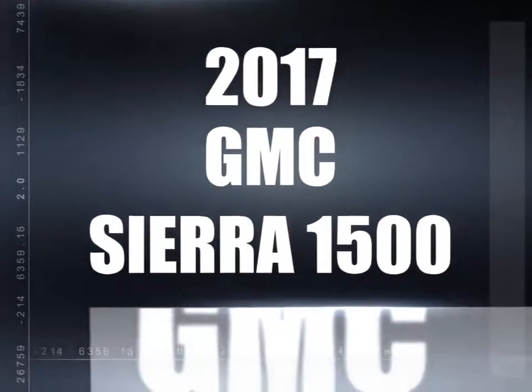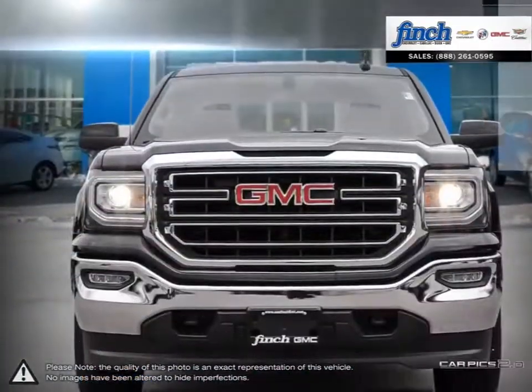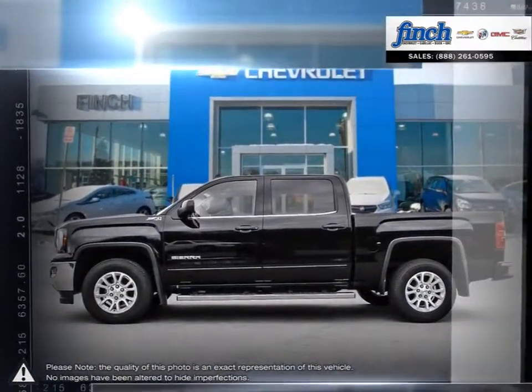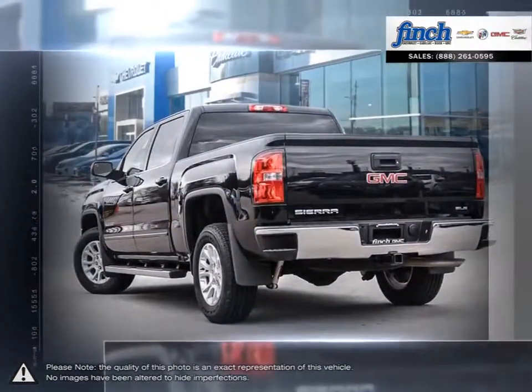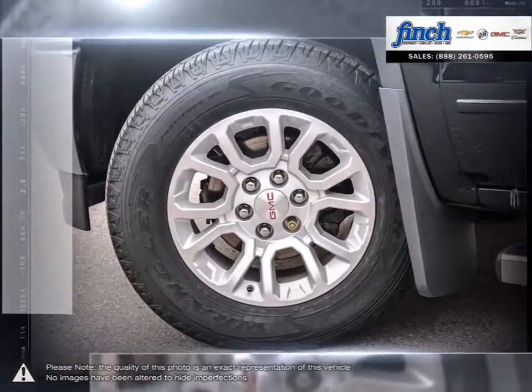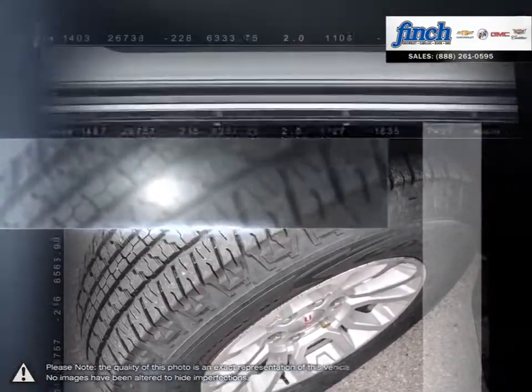The GMC Sierra 1500 has remained a solid pickup truck choice for many years thanks to its well-built appealing package. This light-duty pickup offers a welcoming cabin full of cubbies, bins, and comfort that remains quiet even at quicker highway speeds. The Sierra 1500 is built as a rugged workhorse with years of reliability and dependability backing it.